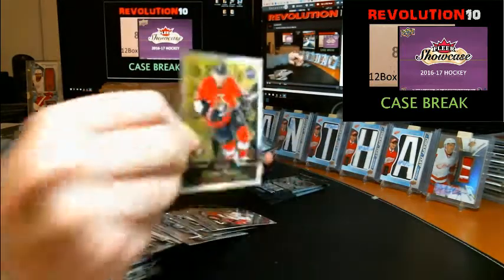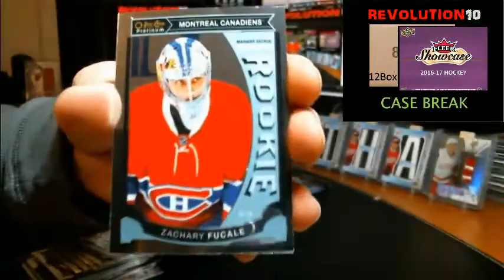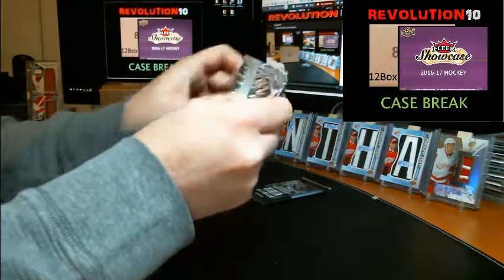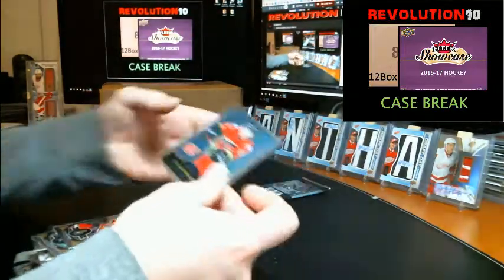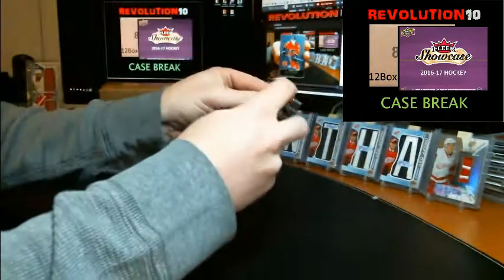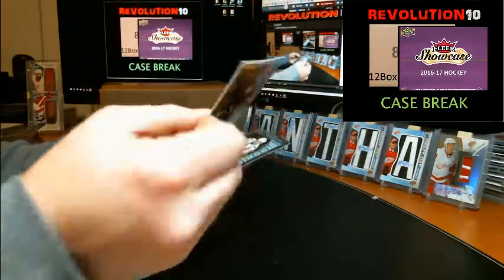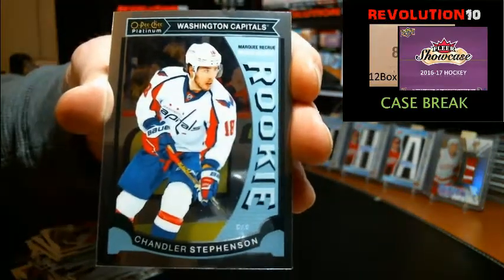We've got a retro rookie Shane Prince for the Sens, and for the Habs Zachary Fucale rookie. Retro going to the Flames, Sean Monahan. We'll finish off the bonus box of O-Pee-Chee Platinum with a couple of hits — rainbow all-star Bobby Ryan for the Senators, and Chandler Stevenson for the Caps.